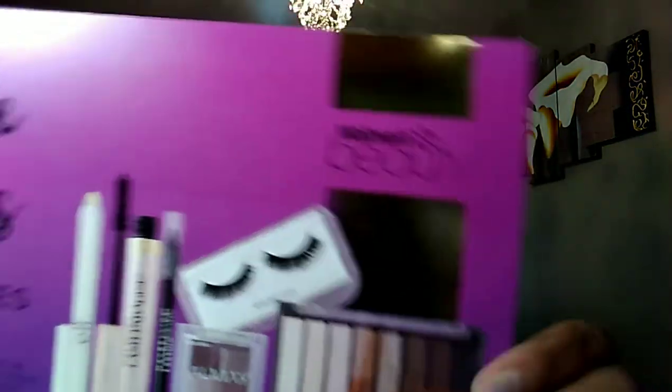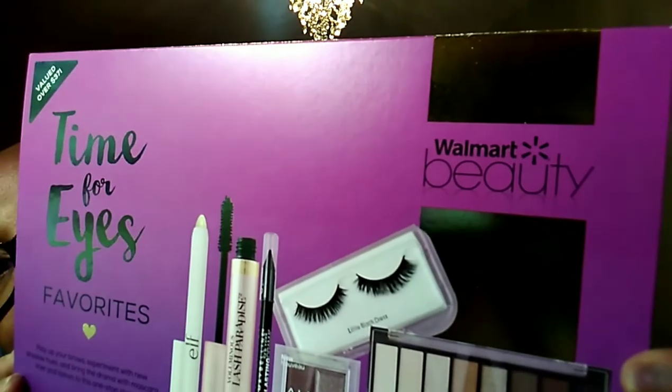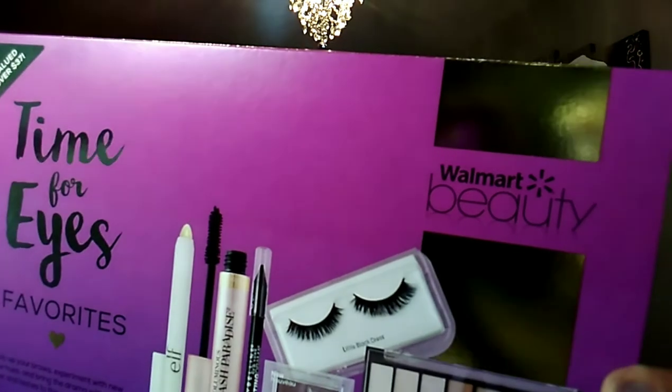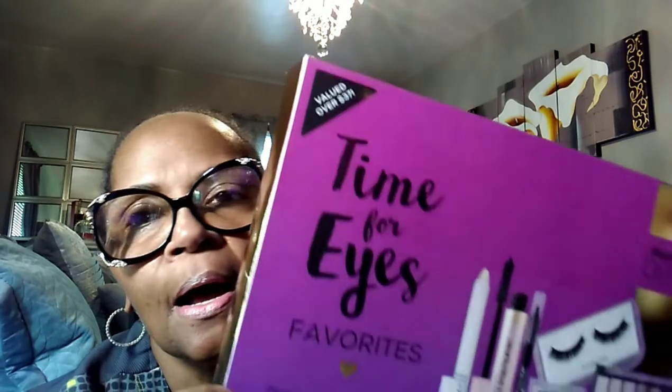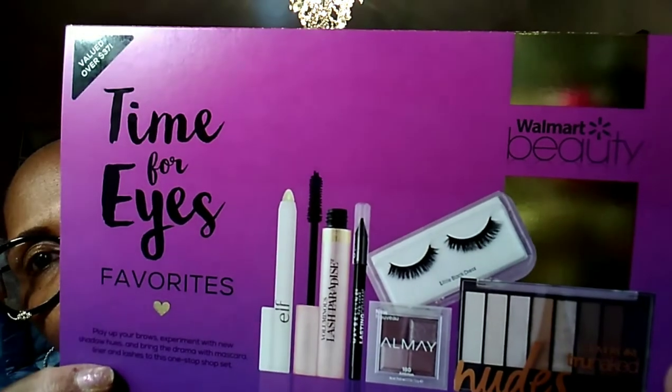Around Mother's Day they also had one box for skincare and I think one for lips, where you'd get things to exfoliate your lips, a couple of lip colors, lip glosses and stains in that set.